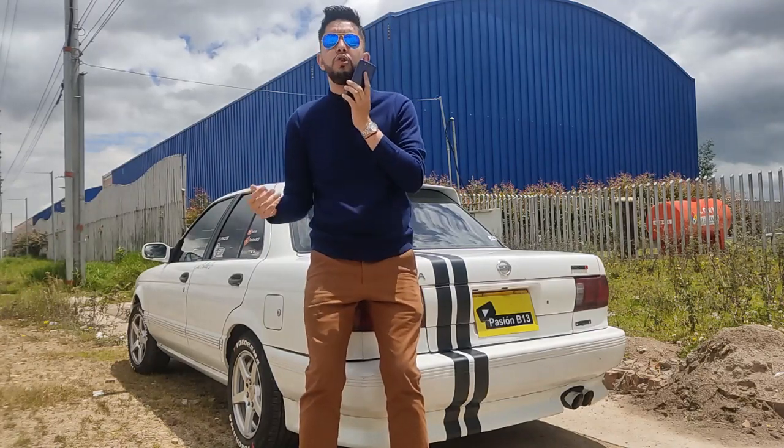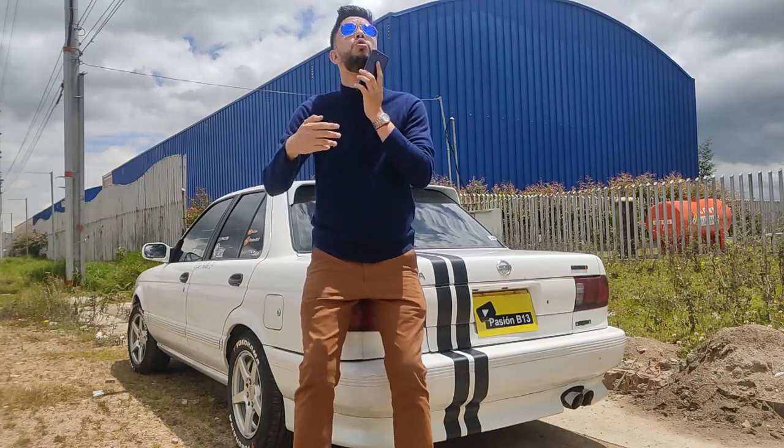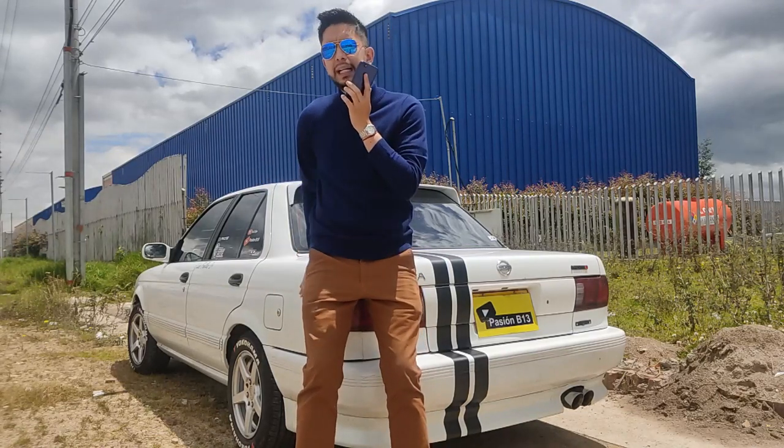14.1 segundos un Renault Sandero 16 válvulas, a altura Bogotá se demora unos 14.8 segundos. Un Chevrolet Onyx RS se demora unos 12.4 segundos. En este auto con la admisión estamos en 12.0 segundos.